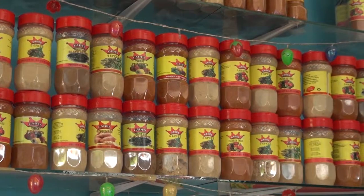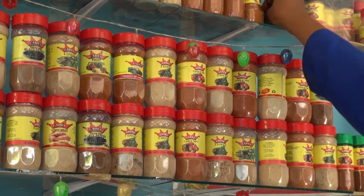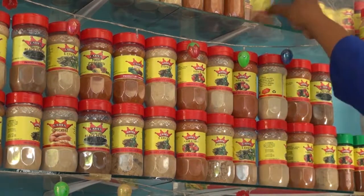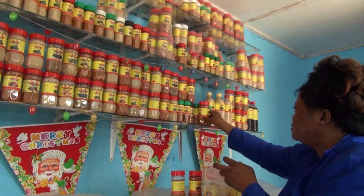Après plusieurs années dans l'entrepreneuriat, au bierge, Josinou a ses clients fidèles comme des restauratrices, des boutiquiers et des gens qui fréquentent sa petite boutique depuis Cotonou au Bénin.